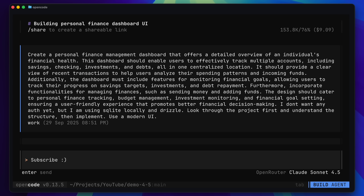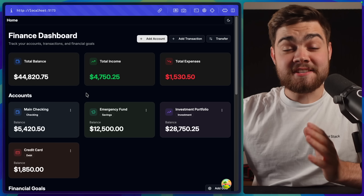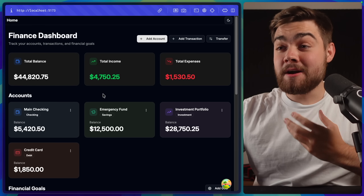I tried a more complex example with a back end and a front end — a personal finance dashboard prompt. I used OpenCode for all of these so there were no differences between Claude Code and Codex, and I had the same starting point: a React Router app with a Hono back end, Drizzle, and SQLite database. This is the result from Sonnet 4.5.